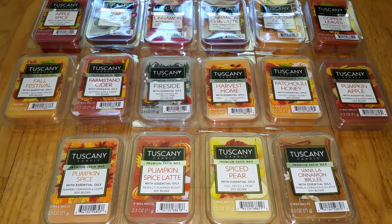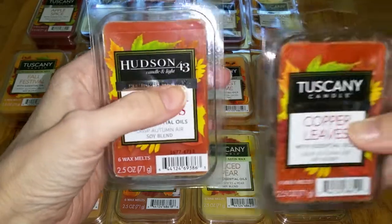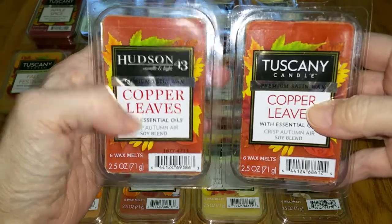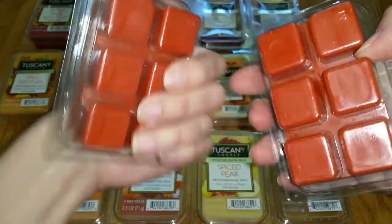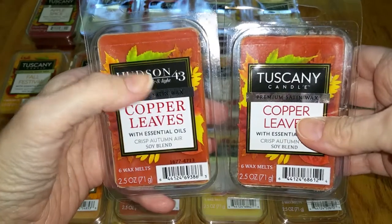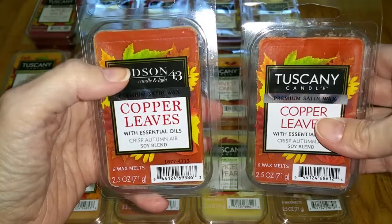Just about all of these scents are also being sold at Joann Fabric. The only difference is the Hudson 43 brand versus the Tuscany brand — you can see they are the same, except for the company name, the font, and of course the UPC code. But they are the exact same scent and even the same throw, the same wax. I assumed the Hudson 43 would be a little better because they were way more expensive, but nope, they're exactly the same.